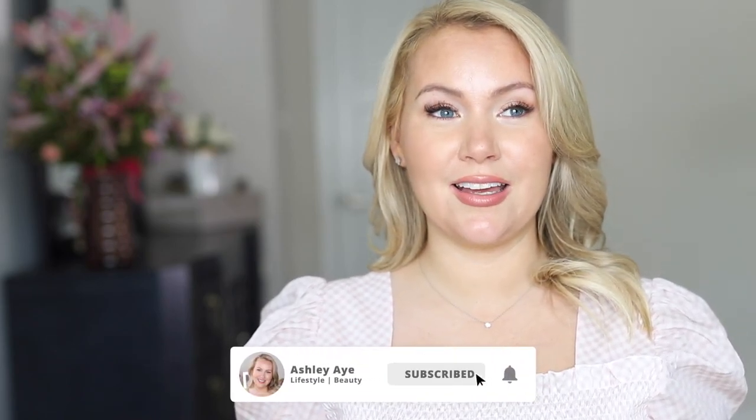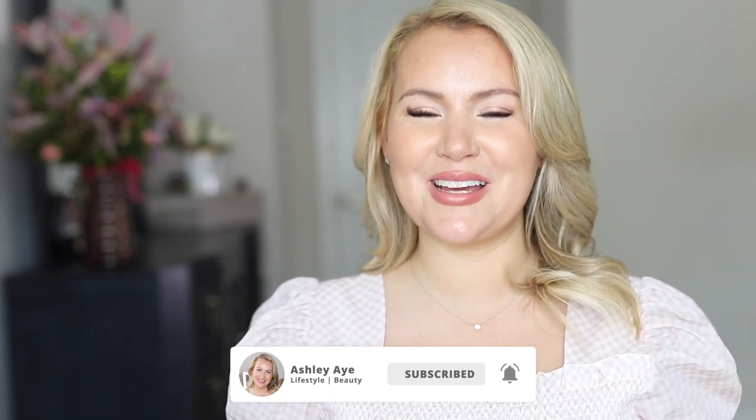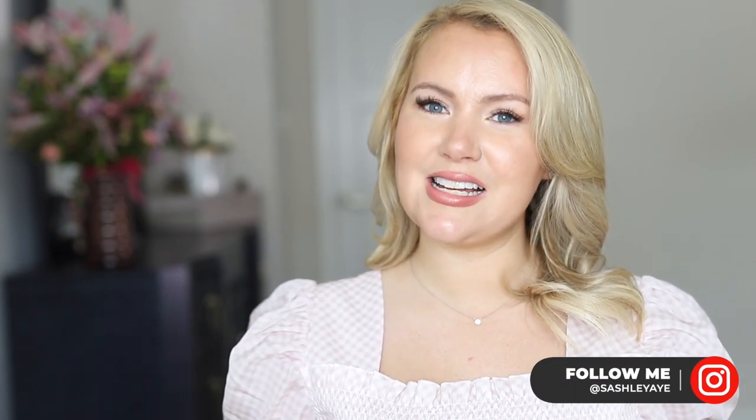Hey y'all, welcome to July Favorites. Can you believe July is coming to an end? I really cannot. July is one of my absolute favorite months of the year. My birthday's in July. We get the Hallmark Christmas in July — I love me a good Hallmark Christmas movie. I just have always loved this month. It's been a little weird this year, obviously, but I still really love the month of July. I'm a little sad to see it go.